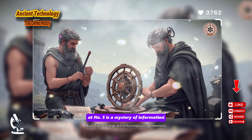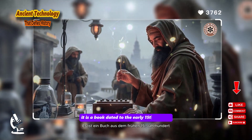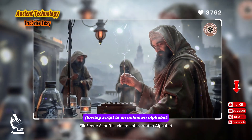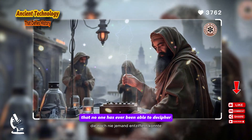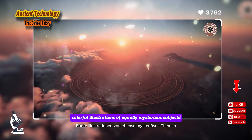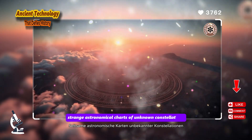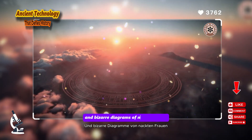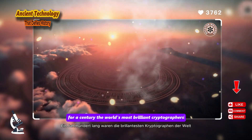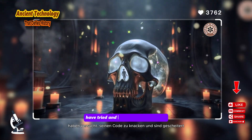At number 5 is a mystery of information, not engineering: the Voynich Manuscript. It is a book dated to the early 15th century, filled with some 240 pages of elegant, flowing script in an unknown alphabet and a language that no one has ever been able to decipher. Its pages are adorned with detailed, colorful illustrations of equally mysterious subjects — fantastical plants that match no known species, strange astronomical charts of unknown constellations, and bizarre diagrams of naked women bathing in intricate green liquid plumbing. For a century, the world's most brilliant cryptographers, including the top codebreakers who cracked the Enigma code in World War II, have tried and failed to break its code.